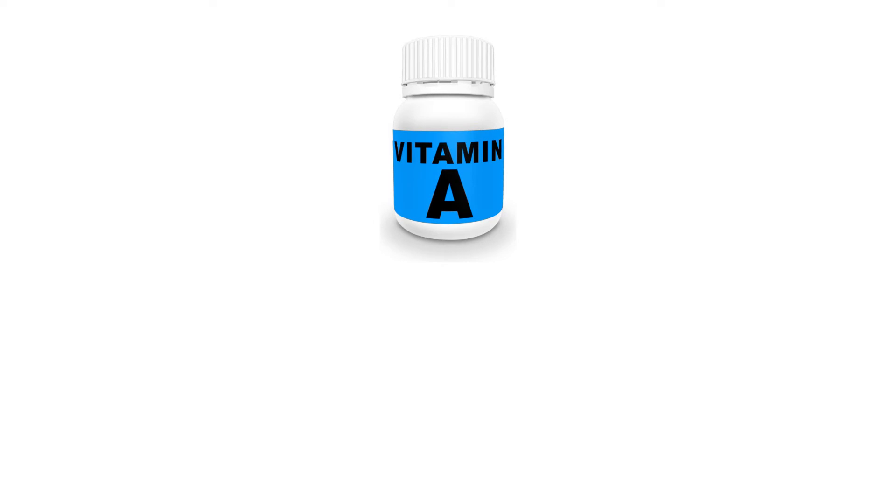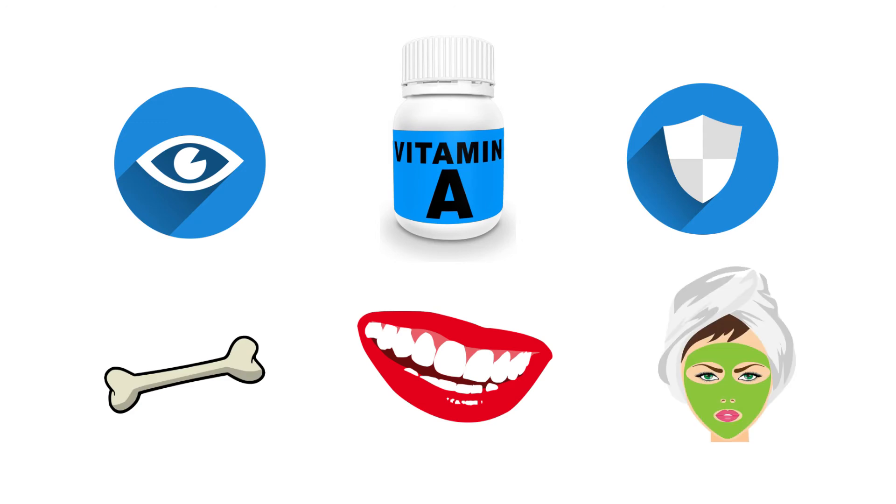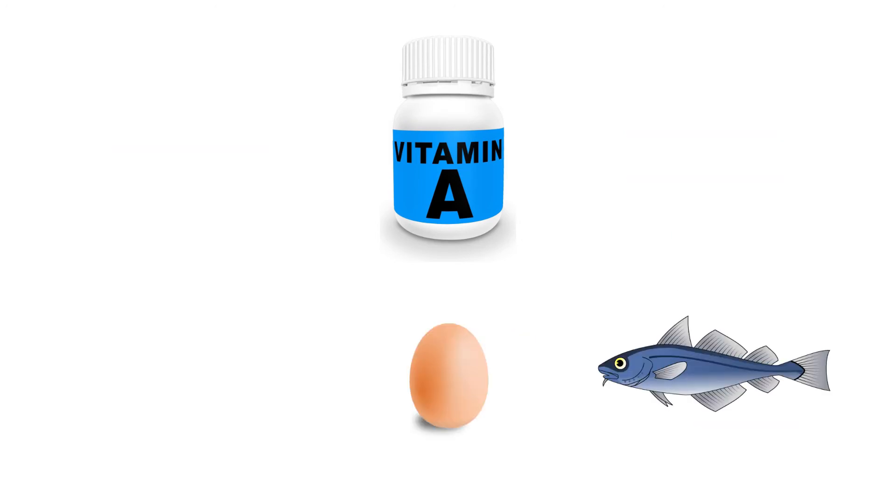Now, what does each vitamin do? Vitamin A is important for better eyesight, a stronger immune system, and maintains healthy teeth, bones, and skin. It is found in eggs, fish, and milk.